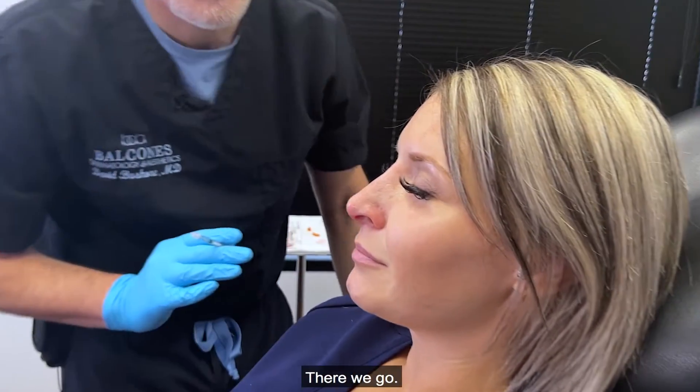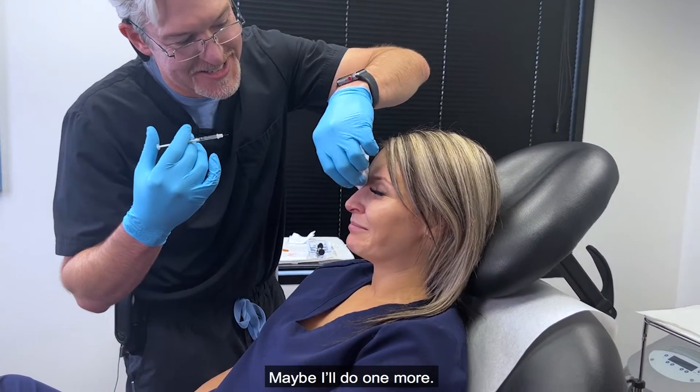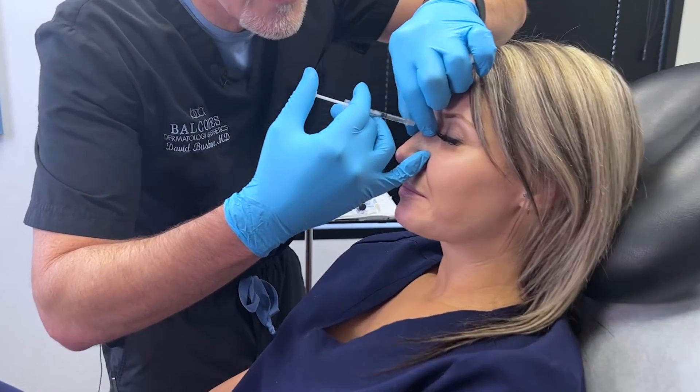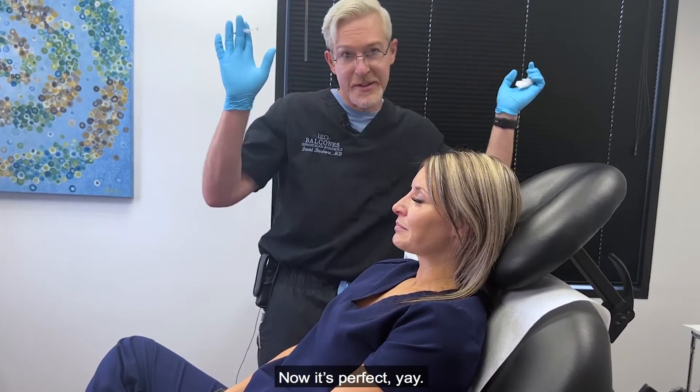There we go. Done. That's it. I may do one more — okay, maybe I'll do one more. Got to go for perfection, right? Now it's perfect.